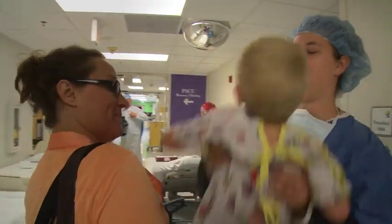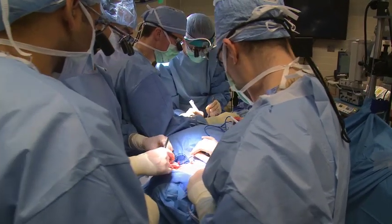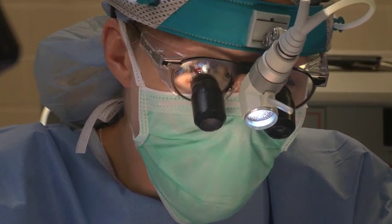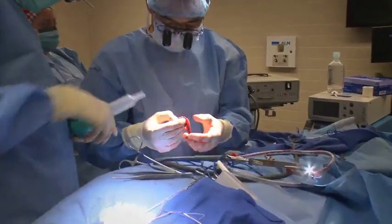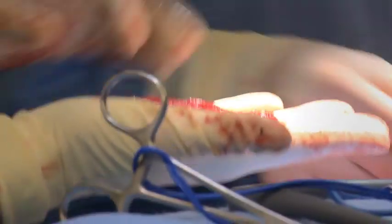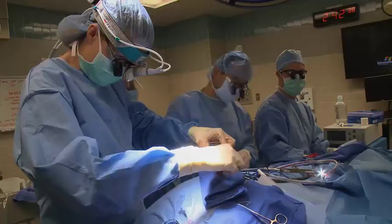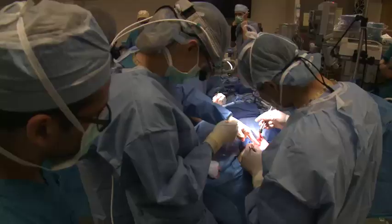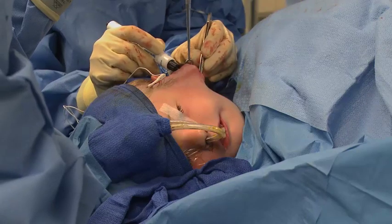Dr. Snyder-Warwick performed the first procedure on Dawson's left side. He did really well. They took the gracilis muscle out of his left leg and put it in the left side of his face. Then we find a different nerve in the face that Dawson does have, called the masseteric nerve, which is normally used in chewing. That nerve gets connected to this muscle that we transfer to the face, and we orient it from the corner of the mouth up near the temple. And then they wait.